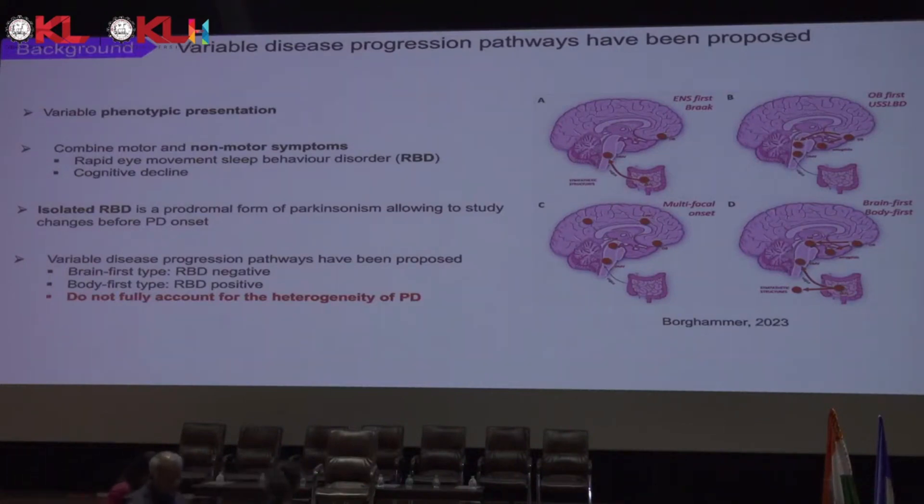There are several progression pathways proposed in the literature. For instance, the body-first phenotype or bottom-up trajectory would start from the peripheral nervous system and the enteric nervous system, going up to the central nervous system — the brain. This has been associated with RBD as a prodromal phenotype. There is also the brain-first phenotype, which would start in the central nervous system or the olfactory bulb and go down to the peripheral or enteric nervous system.